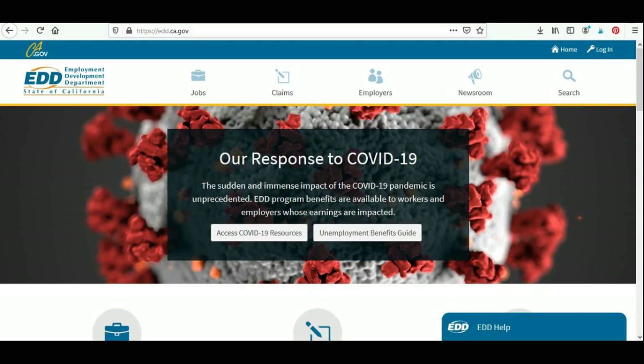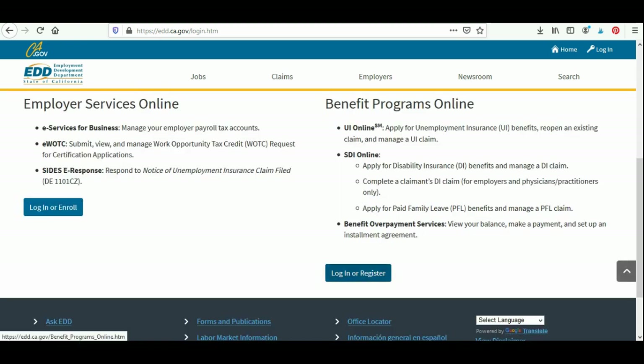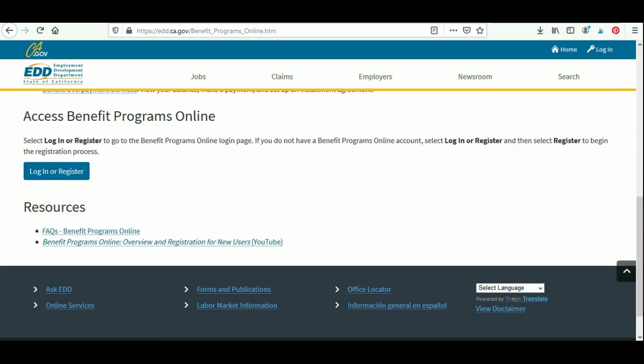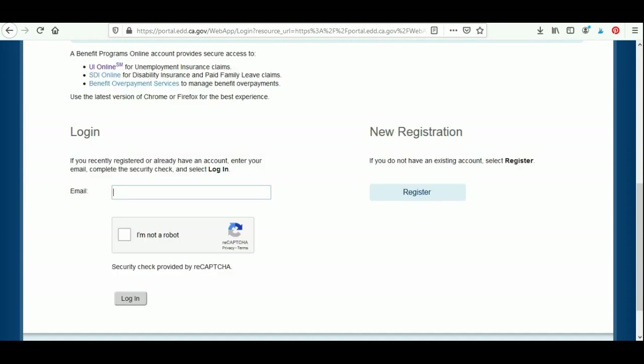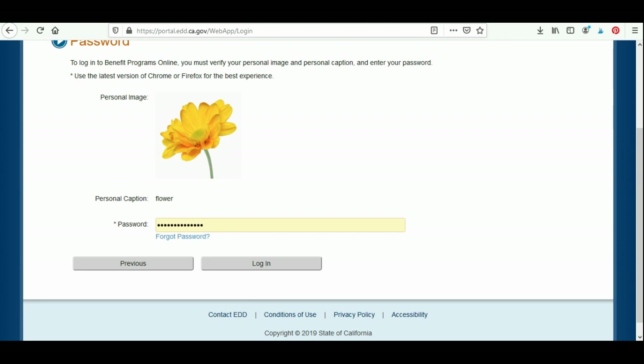Here I am at edd.ca.gov. I'm going to go ahead and log in to UI Online. Up in the top right corner, I'm going to click on Log In. I'll scroll down and on the right-hand side under Benefit Programs Online, I'm going to click Log In or Register. Scrolling down again, I'll click Log In or Register, then enter in my email address, click Not A Robot, and then click Log In. It's going to show your password field — click Log In, then scroll down and click on UI Online.